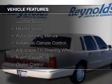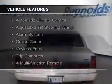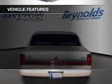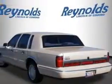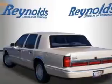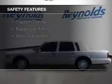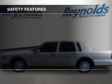The features include leather seats, heated seats, auto dimming mirrors, automatic climate control, an adjustable tilt steering wheel, an alarm system, cruise control, keyless entry, a trip computer, and a multifunction remote.